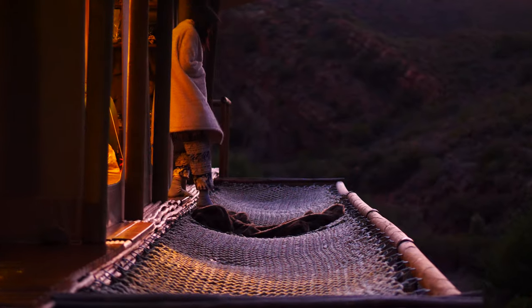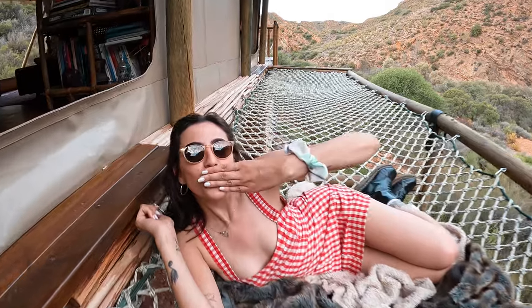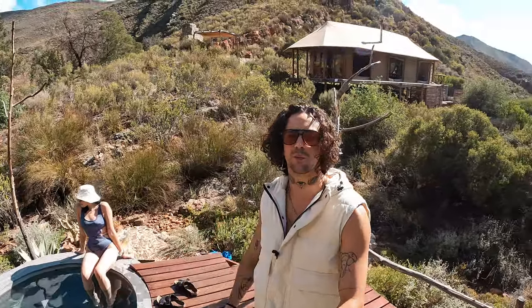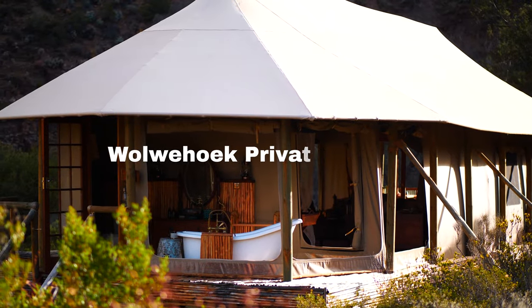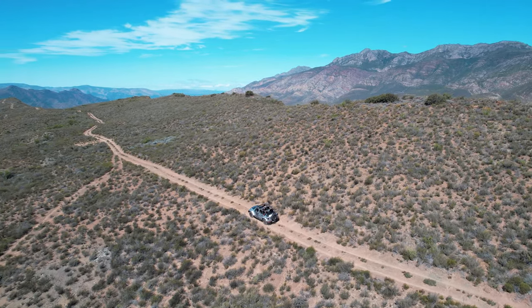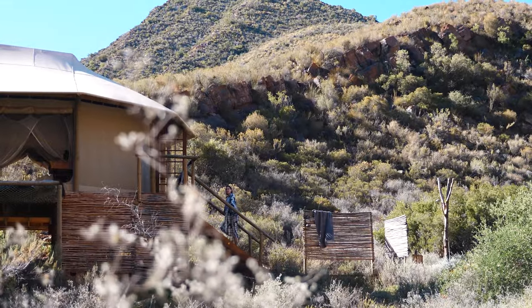Welcome to Cape Town's most luxury off-grid cabin. In this video I'll be giving you guys a full cabin tour and showing you what you can expect when traveling and staying here at Wolverhook Reserve. This cabin is only two and a half hours outside of Cape Town City, making it a glamping haven. I'm going to show you exactly why this cabin is fully booked for the next four months.